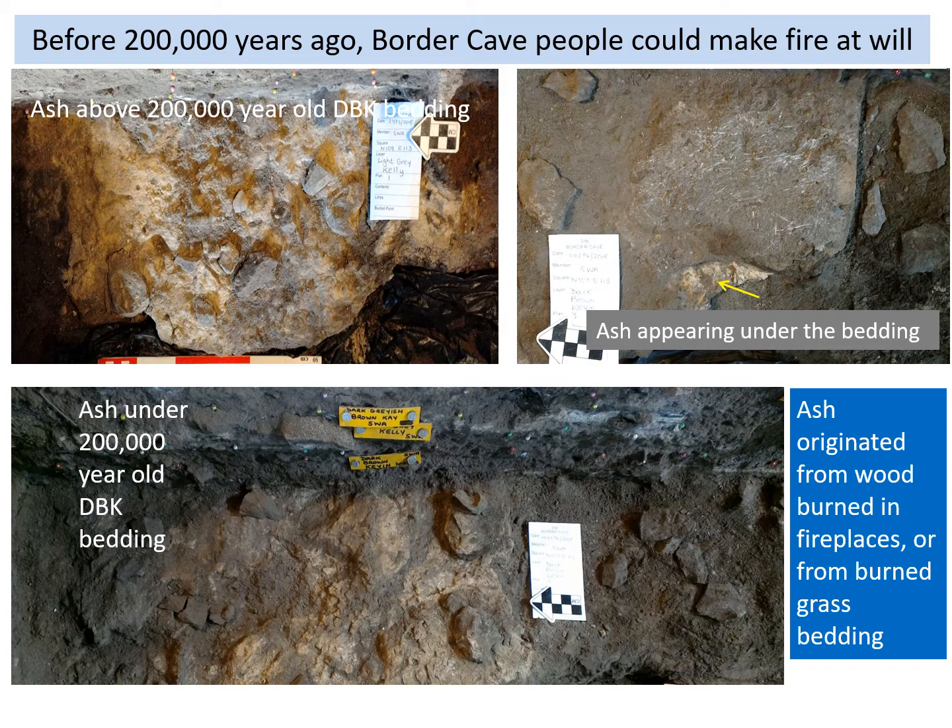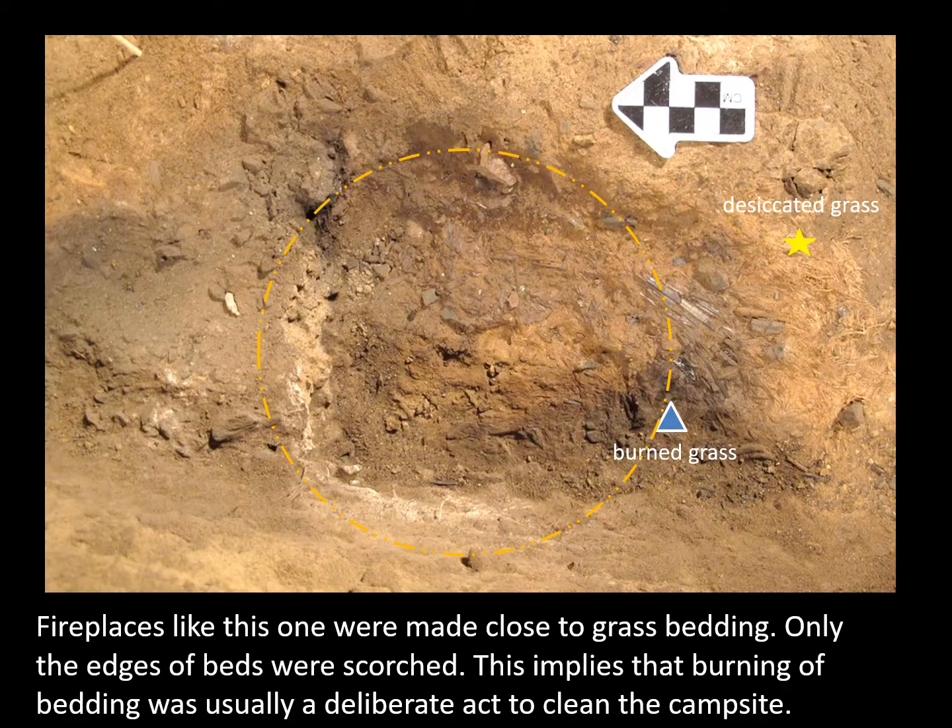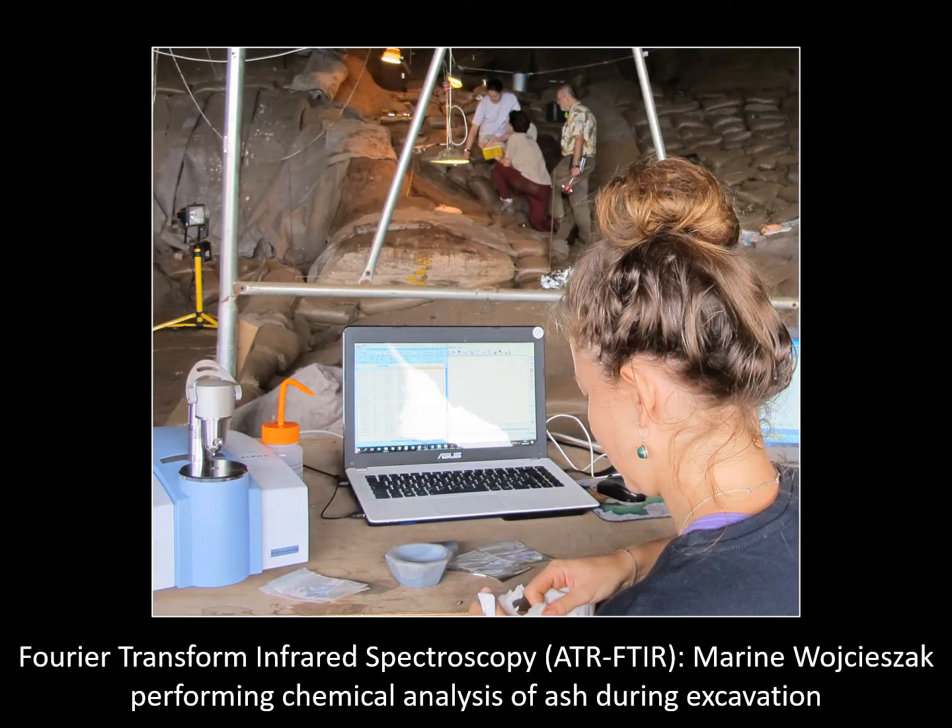Chemical analysis of the ash can potentially distinguish its origin. Small fires were sometimes lit close to bedding in Border Cave, and occasionally grass lying nearby caught alight — see the blue triangle marking burnt grass. Yet the practice of placing fire close to the bedding did not necessarily cause conflagration; the yellow star shows desiccated grass that was unaffected by the adjacent fire. Since we have excavated a relatively small area, we have to be cautious with our interpretation. Chemical testing was conducted on plant remains, sediments, and ash. Fourier transform infrared spectroscopy was carried out at the site by Maureen Wodjisak.